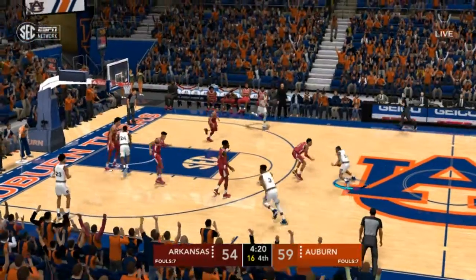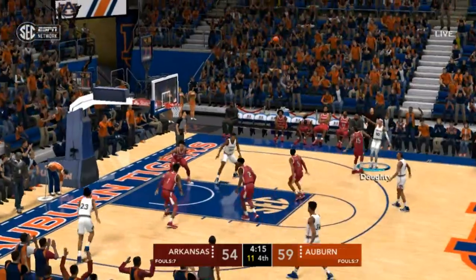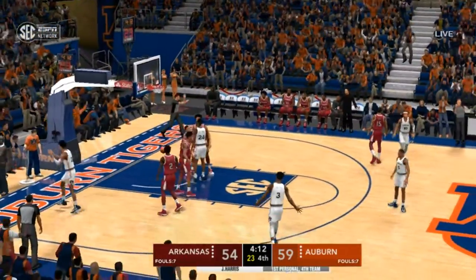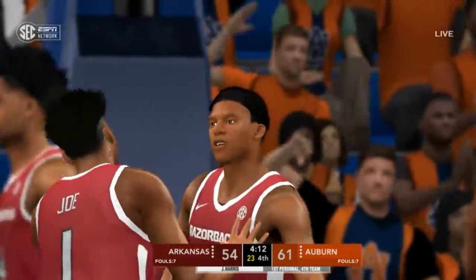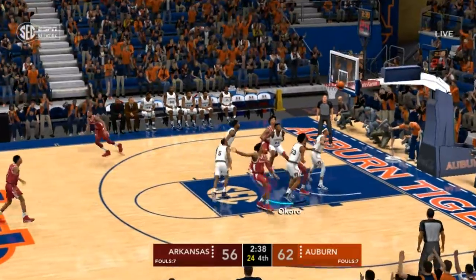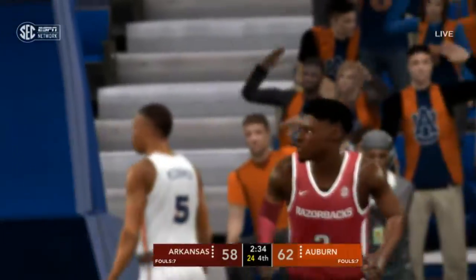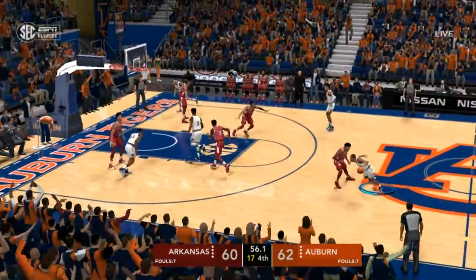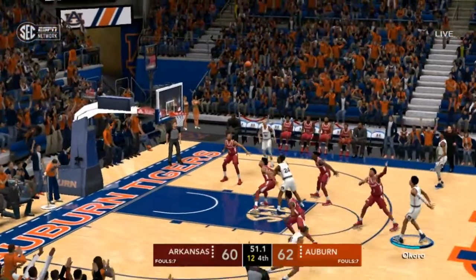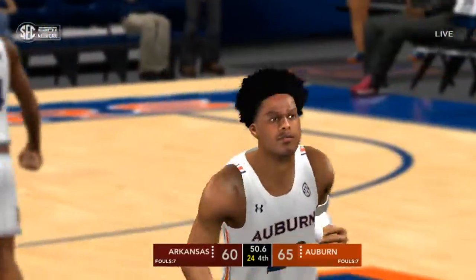We don't want to sit on this lead — let's build on it and not give them a chance at coming back. Offensive rebound — they're going to count the bucket and send him to the line. Number one — a second chance at it, and he sends the layup. They were sleeping. 52 seconds left in the fourth quarter.